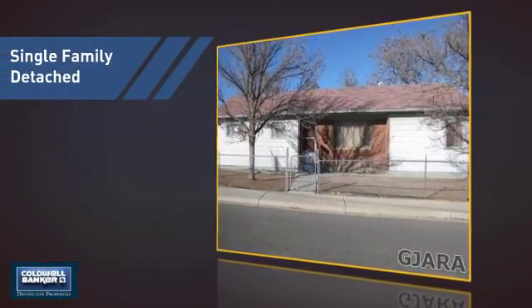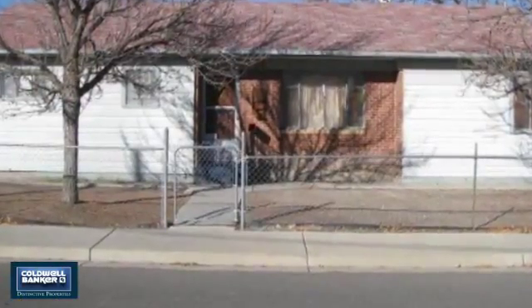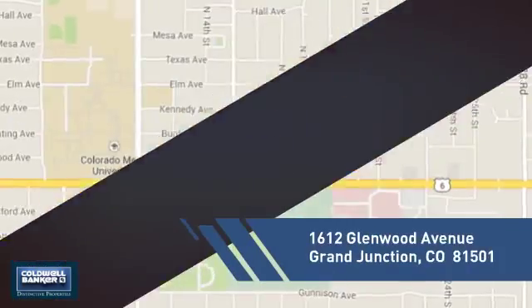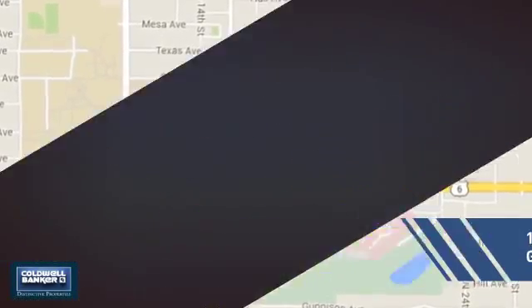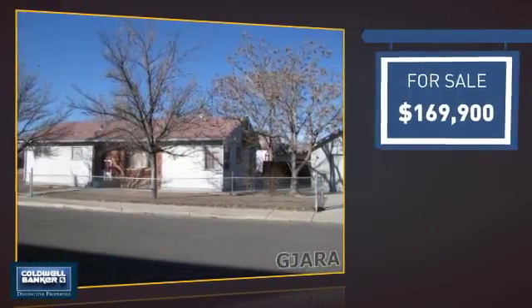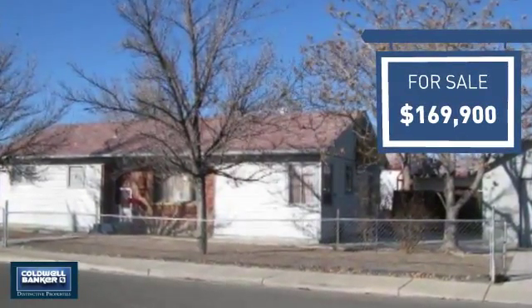This detached home is a great choice for families who want the privacy of their very own lot, and it's located in this area. Currently listed at just under $170,000, it offers an excellent value for the area.